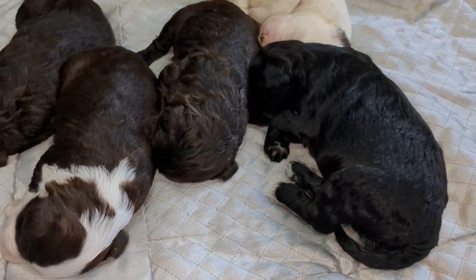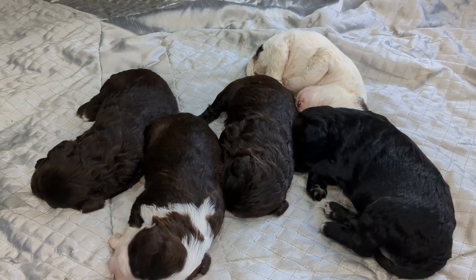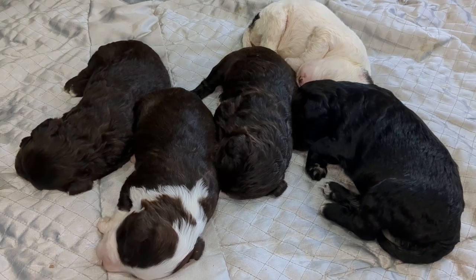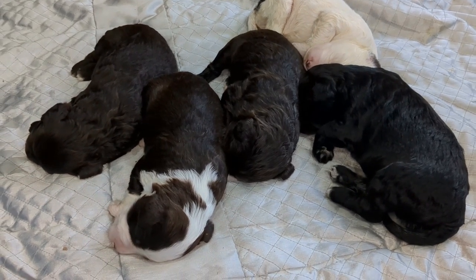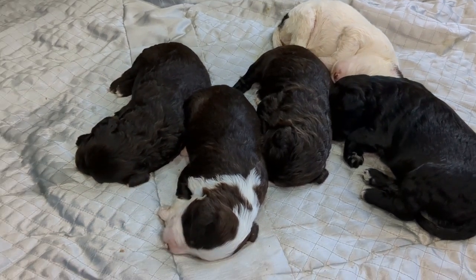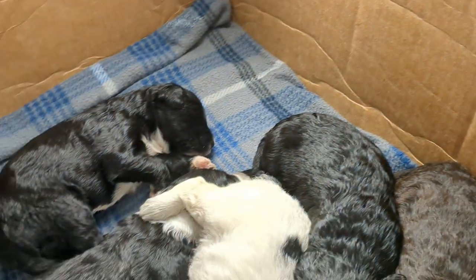She just needs a little extra help. So the litter is split right now because we started doing half and half — she'll nurse half the litter, which is way more manageable for her, while we bottle feed the other half, and then switch places. And today was kind of a big day: they had their first bath.